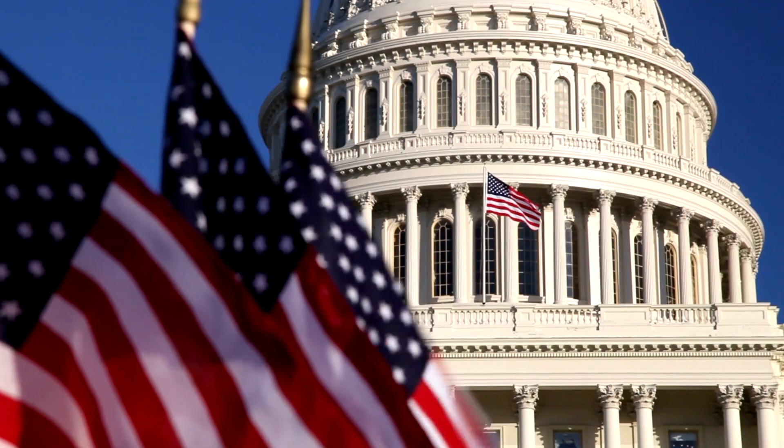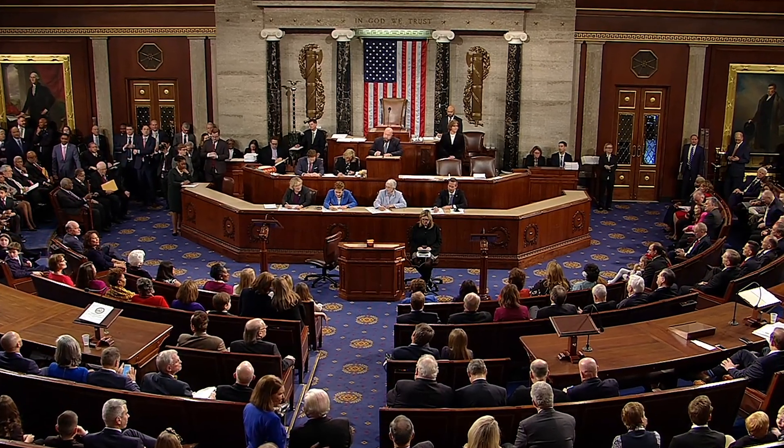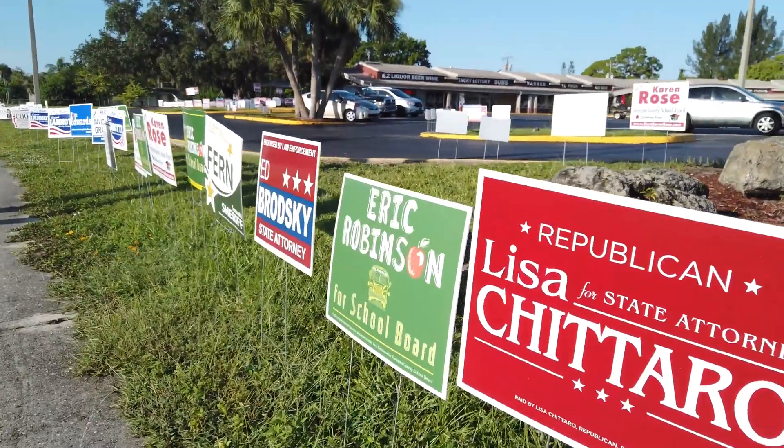When most people think about redistricting, they think about the federal level — how many seats in the U.S. House of Representatives each state is going to get. But there are also local implications, like where your school districts are and who your local leaders are going to be. So redistricting and gerrymandering matter at the federal, state, and local level.